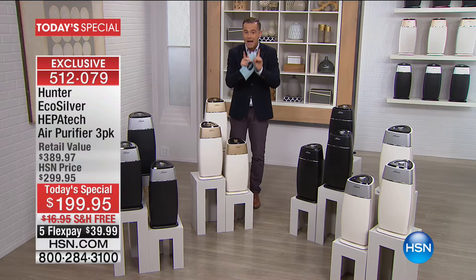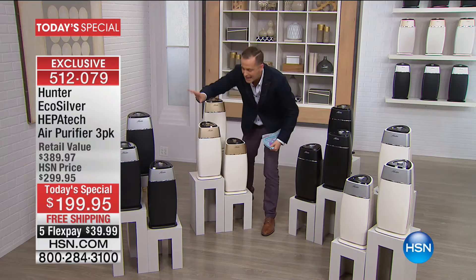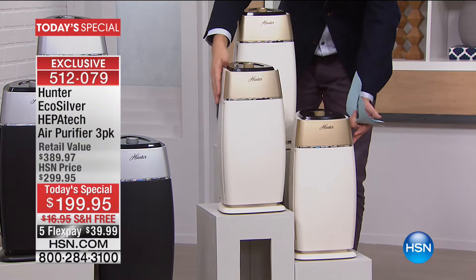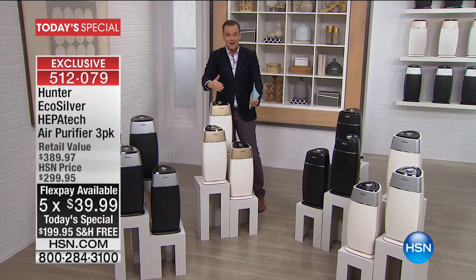It starts with this — look at the white with the gold. Right out of the gate I want to tell you: we're not going to sell out of this one, or this one, or this one, but we are going to sell out of this one. There are only 600 — it's a more expensive one to manufacture. If you want the beautiful white with gold, dial immediately: one, two, three for $199.95, free shipping and five flex pay.